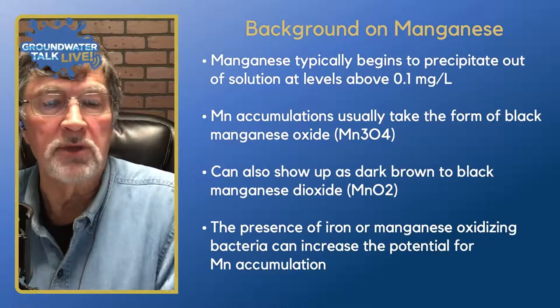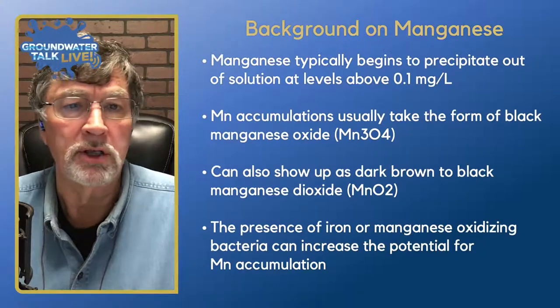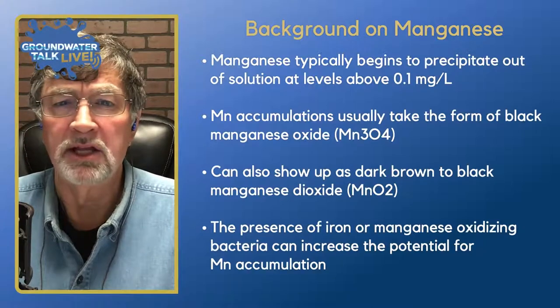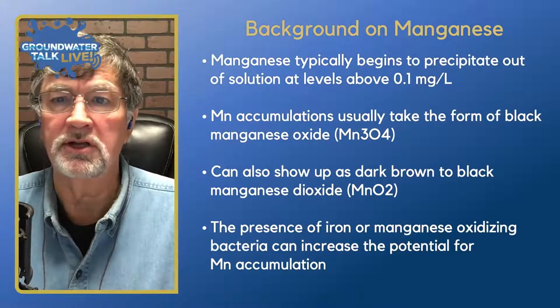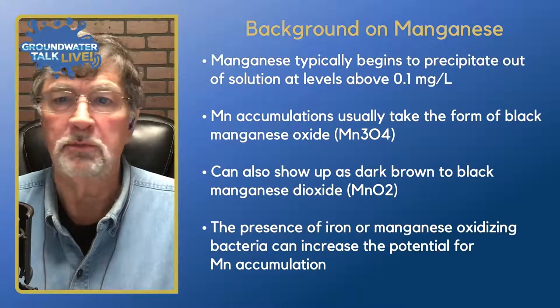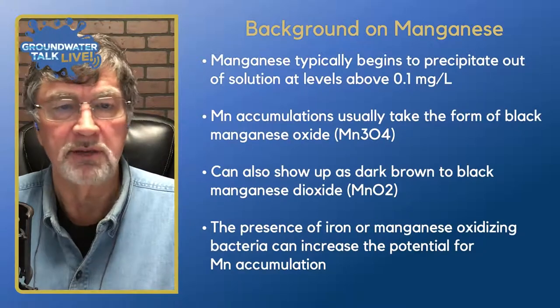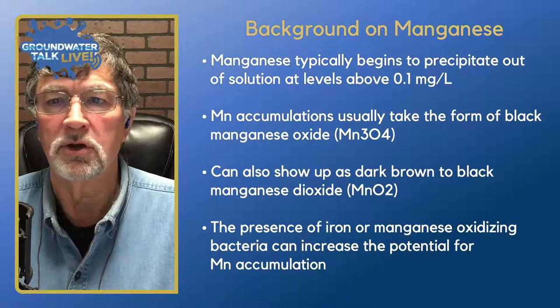Manganese typically tends to precipitate out of solution in groundwater when it reaches levels above 0.1 milligrams per liter. Contrast that with iron, which starts to precipitate out at around 1 mg/L — a much higher level. So manganese reaches saturation at a much lower level. We can monitor this as part of the well assessment process, and when it starts getting to 0.1 to 0.2 mg/L, you'll see significant precipitation or accumulations of manganese in your well.